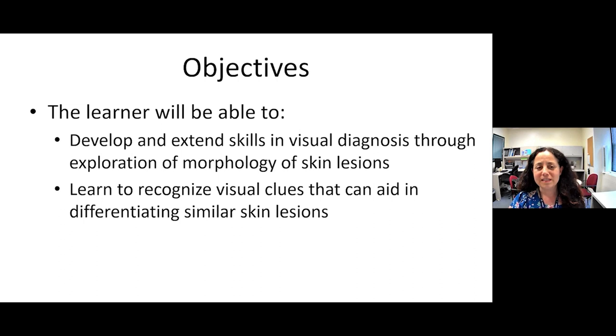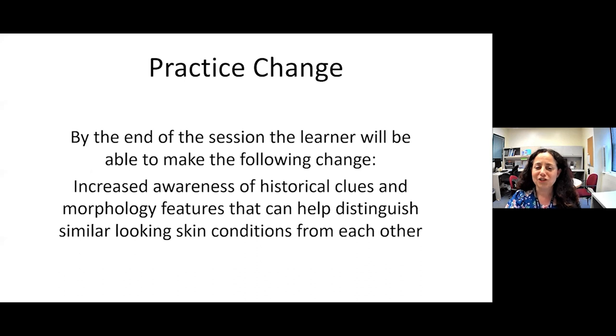By the end of this session, you'll be able to develop and extend your skills in visual literacy and visual diagnosis, using the exploration of morphology — what do the skin lesions actually look like — and learn to recognize visual clues that aid in differentiating similar-looking skin lesions. The big practice change will hopefully be an increased awareness of historical clues and morphologic features that can help distinguish similar-looking conditions. As I show pictures, just take a few moments to think for yourself what each lesion might be, and then we'll work through them.